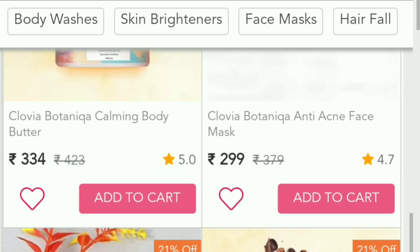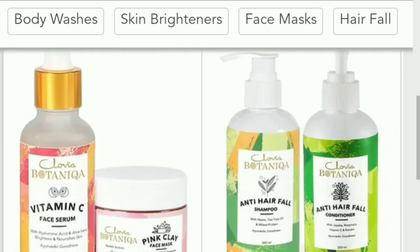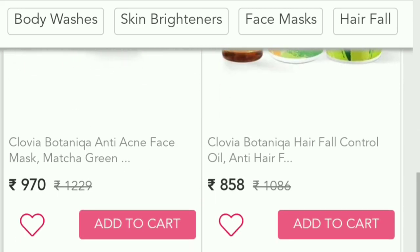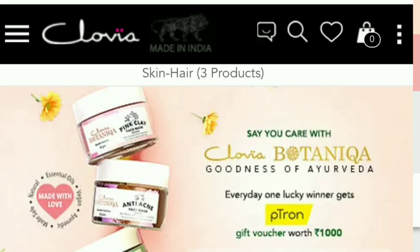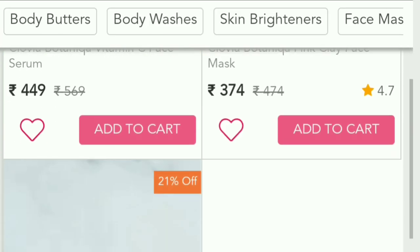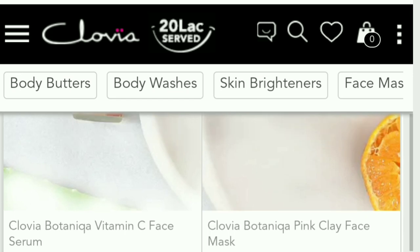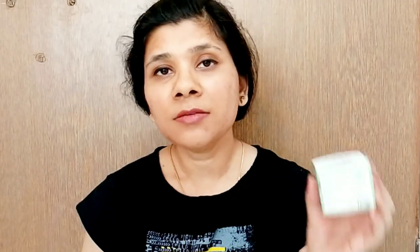This is the full collection. You can click on your skin concerns or browse by range — you can see body washes, skin brightness, face masks, hair fall control. If you click on Botanica, you will get the full collection, which also includes some combos. The combos are a good offer. Now, talking about this particular face mask, if you go through the ingredients, you will see starting from 8 to 10 natural ingredients.